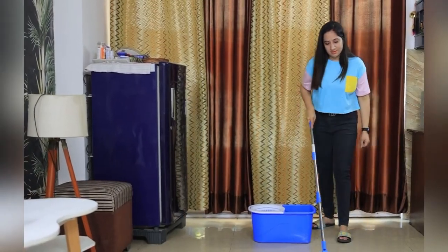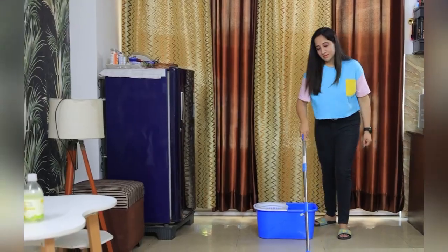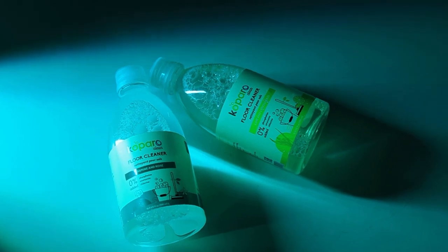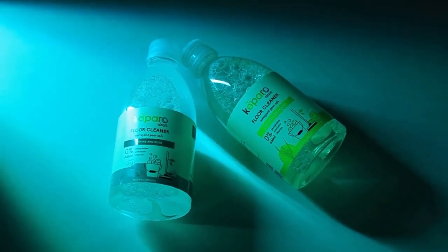It's time to get germ-free with this gentle cleaner. Choose from the calming lime and lemongrass — the garden fresh fragrance will leave your home smelling like a field of fresh flowers. It is formulated with 100% plant-based ingredients. Go give it a try and let me know how you like the product. You can thank me later.